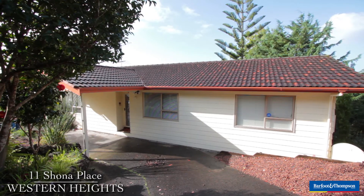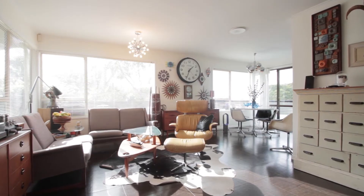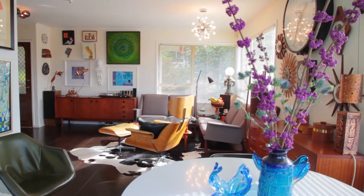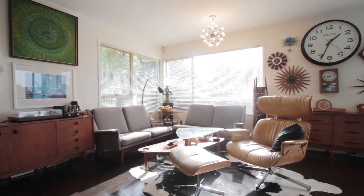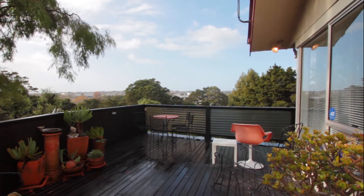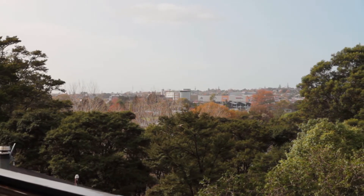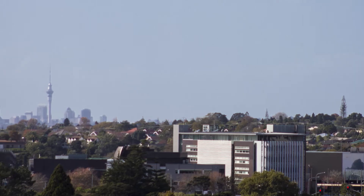Matt is sitting here at 11 Shona Place in Western Heights, Henderson. The midday sun is pouring into the living room — it's nice and warm on your back. Winter's coming, it's a cold day outside, and you've got a beautiful view of the native bush out across to Westfield Henderson, and beyond that a fantastic view of the Auckland Sky Tower as well.